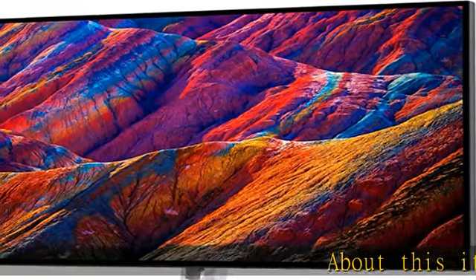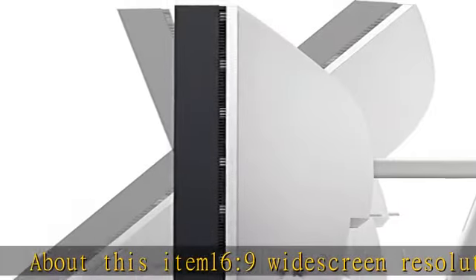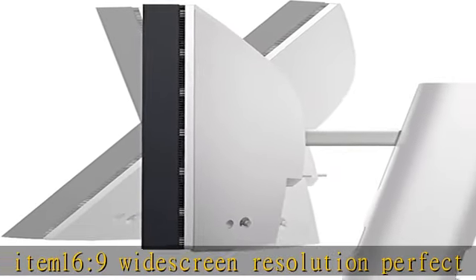About this item: 16:9 widescreen resolution, perfect for watching movies, playing video games, and getting on with office work. Screen coating: anti-glare, 3H hard coating.